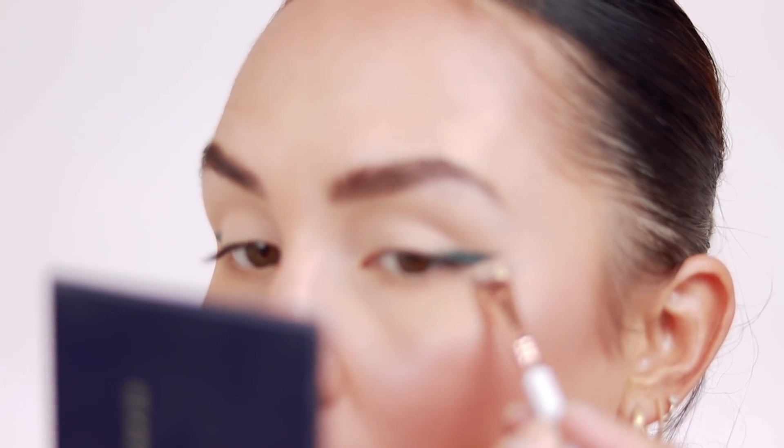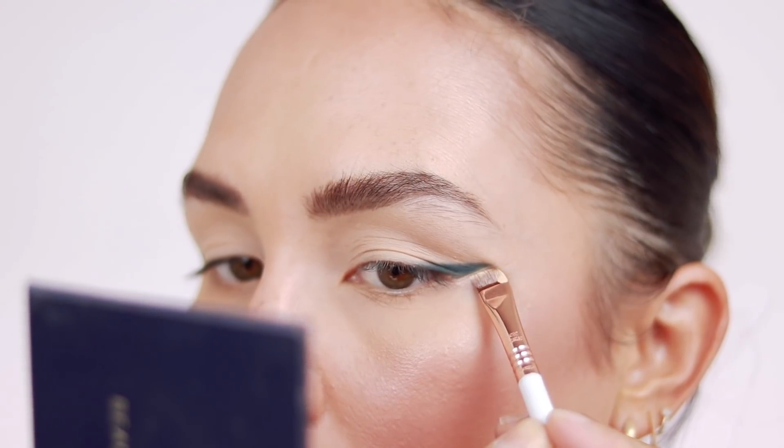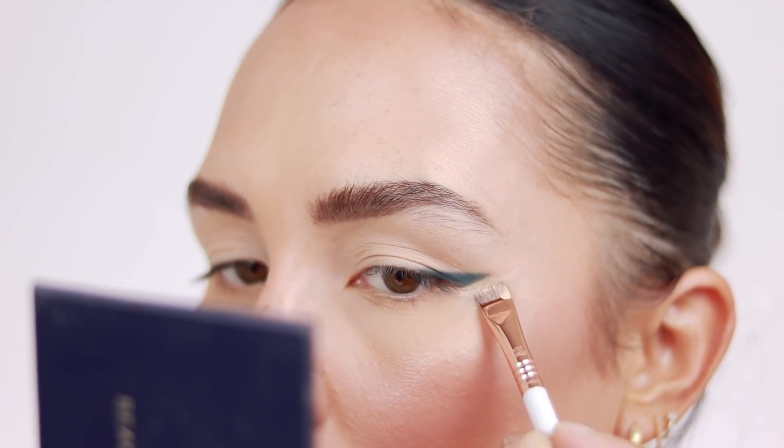I'm taking a little bit of concealer on the back of my hand and using the Sigma x Beauty Bird Dream Flat Definer brush — this was also part of the collab that came with this palette — just to clean up the outer edge. I'm just super impressed with Sigma eyeshadows. I can't believe it's taken me this long to try them. They're so bomb, so so good.